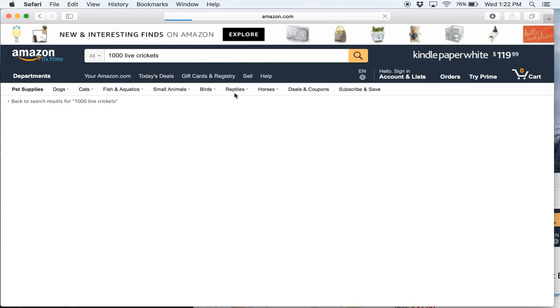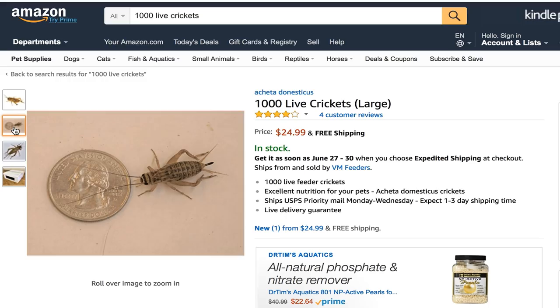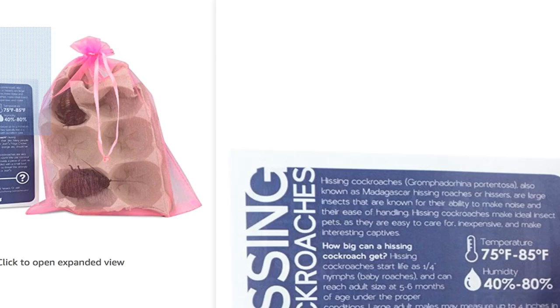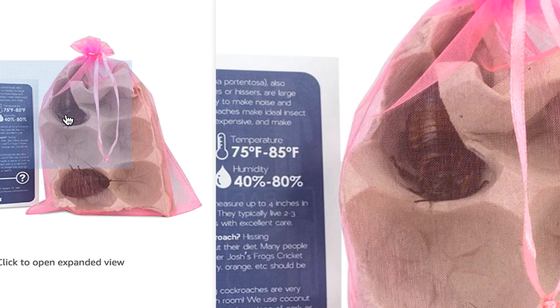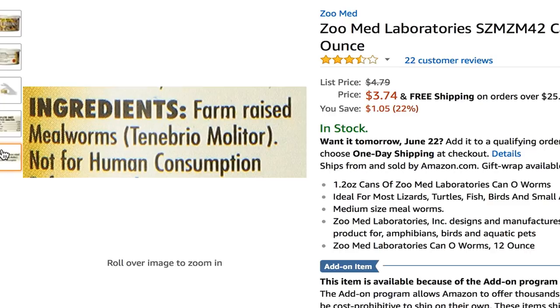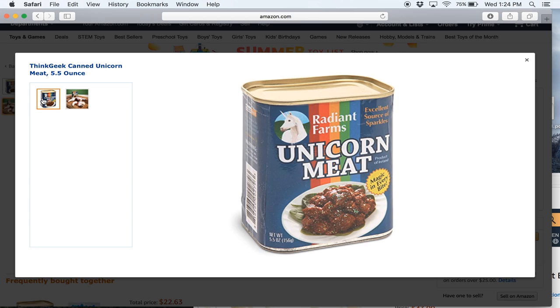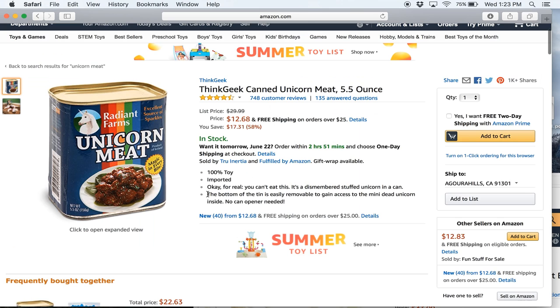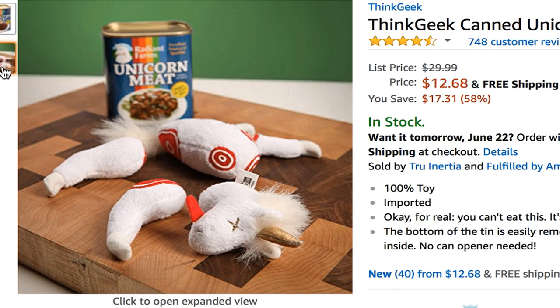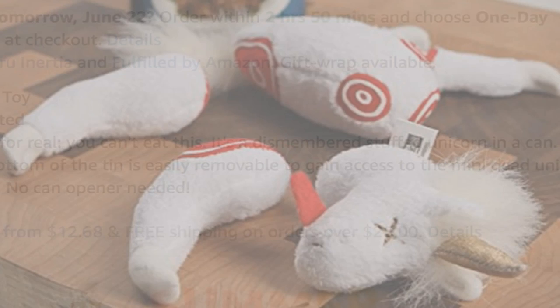Number 10. Sure, you can buy 1,500 live ladybugs or 1,000 live crickets, but that's not really creepy — is it? Then how about a pair of live Madagascar hissing cockroaches? Or a can of worms? Farm-raised mealworms, not for human consumption. How about eating unicorn meat? Okay, there isn't really meat in here — it's actually 100% toy. You can buy a toy that has a dismembered stuffed unicorn in a can, meaning its arms and legs are cut off.